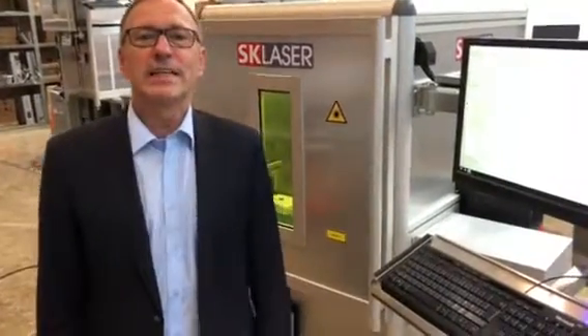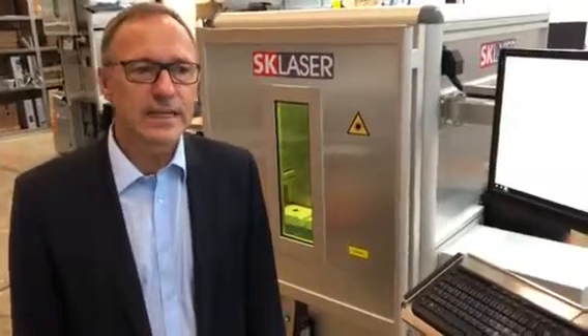Hello, my name is Christoph Kolbach. I am the General Manager of SK Laser in Wiesbaden in Germany. We are specialized in laser engraving on all materials.